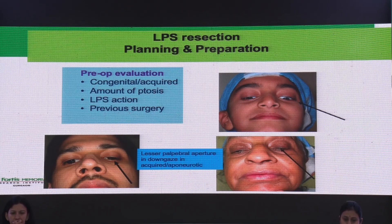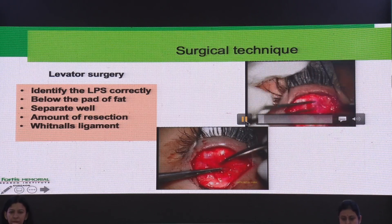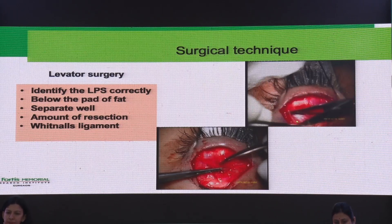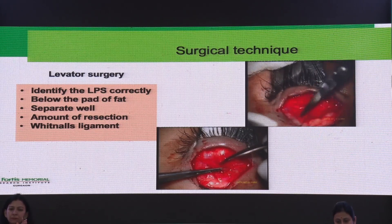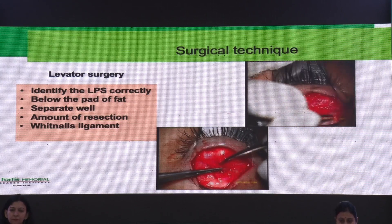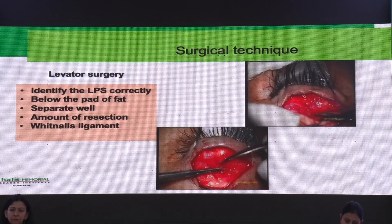Other factors are the amount of ptosis, LPS action, and any history of previous surgery — because in a previous surgery, there will be increased lagophthalmos and lid lag, so we must be prepared for that. In surgical technique for levator surgery, the most important step is to identify the LPS correctly. Once you open the septum, you will see the pad of fat, which lies just above the LPS. The aponeurosis is seen as a glistening structure just below the pad of fat. It is very important to identify it correctly so that you can separate it nicely, both anteriorly and posteriorly.